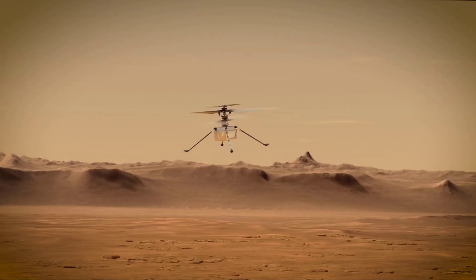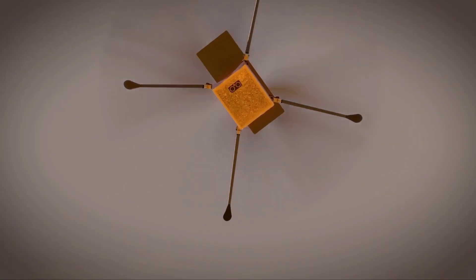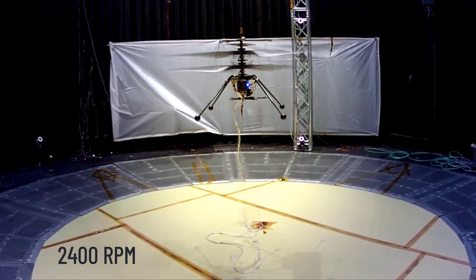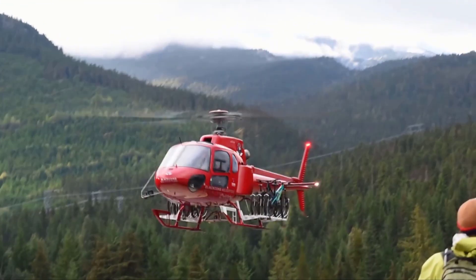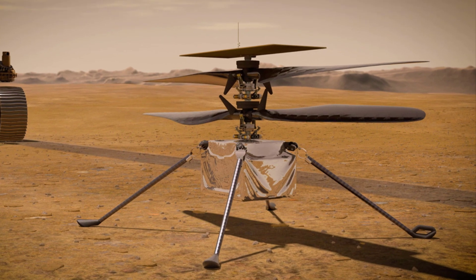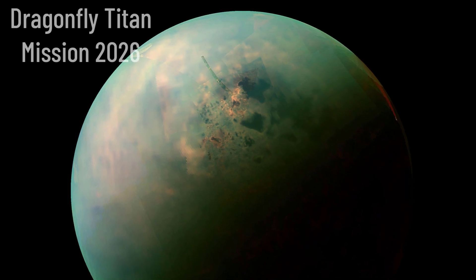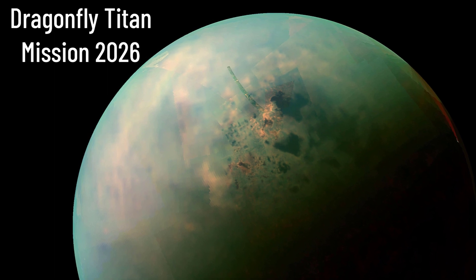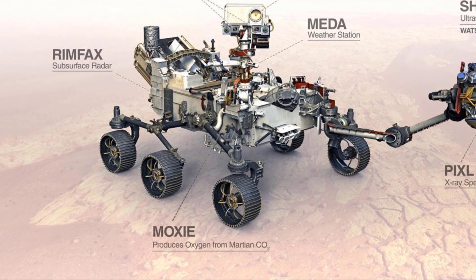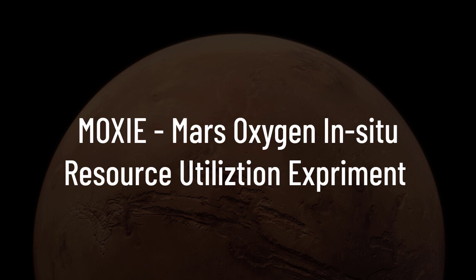NASA approved adding the helicopter to the Perseverance rover mission in 2018. This tiny helicopter cost around $18 million to design and develop, and will cost another $5 million to operate. The atmosphere at the Martian surface is about 1% the density of Earth's, which limits the performance of rotorcraft like Ingenuity — its rotors need to spin at 2,400 RPM, about 10 times faster than helicopters flying in Earth's atmosphere. The purpose of Ingenuity is pure test flight; it does not carry any scientific instruments. But the main scientific instrument Perseverance is equipped with is MOXIE, which stands for Mars Oxygen In-Situ Resource Utilization Equipment.